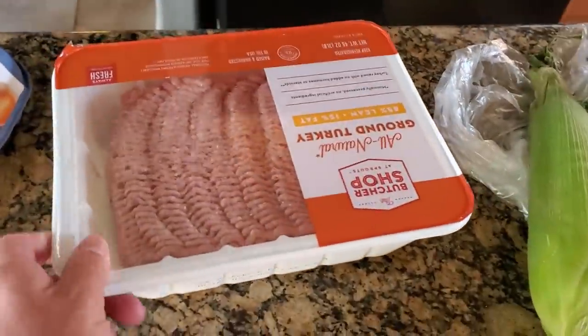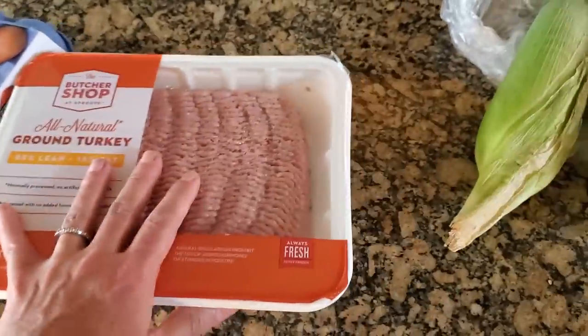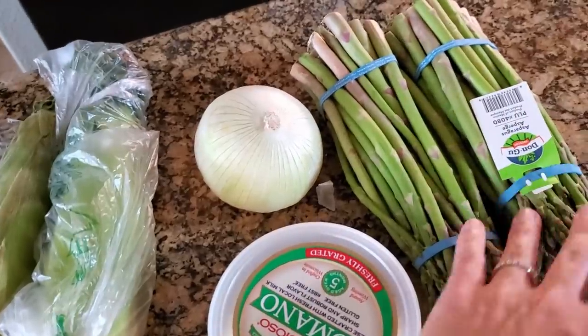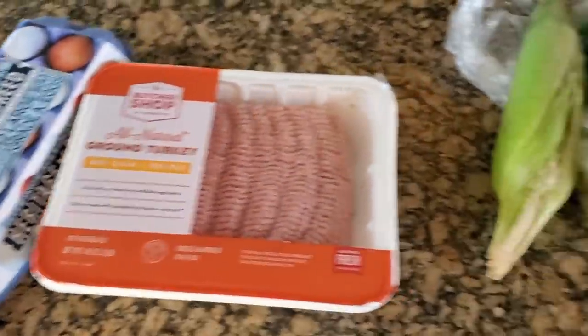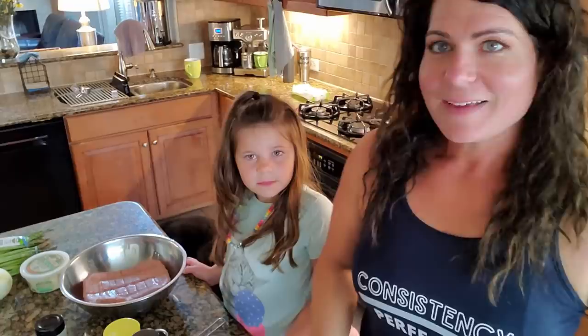I just picked my kids up from their play date — basically the neighbor's house — and now it's time to make dinner. If you hear kids in the background, sorry, they're trying to find the cat. Anyway, we have ground turkey, eggs, almond flour, cheese, and a white onion. I'm making a turkey meatloaf, with corn on the cob for the kids and asparagus as our side.